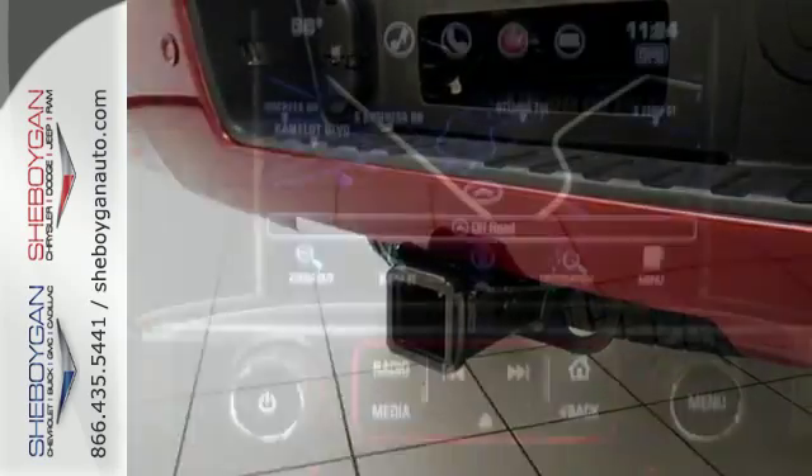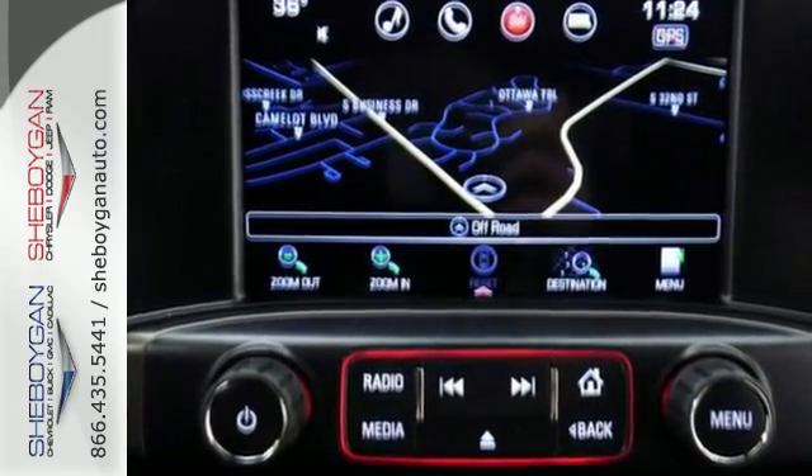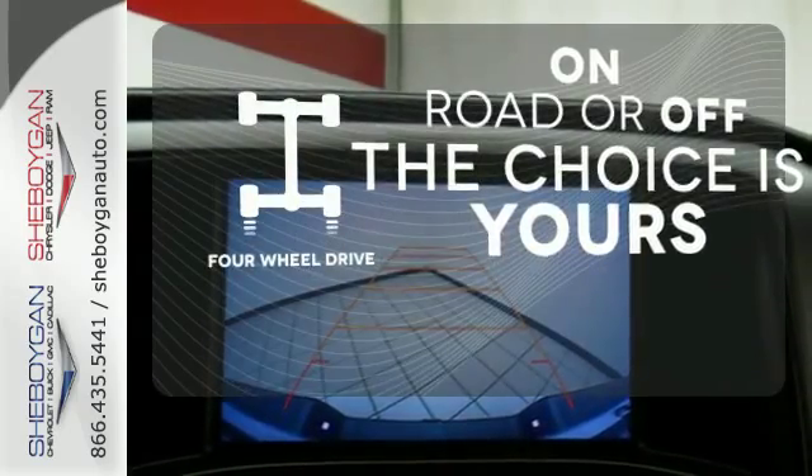Use the corner step rear bumper to easily load up the bed, then secure your cargo with eight total tie-down hooks and four movable upper tie-downs. Four-wheel drive provides extra traction when you need it.